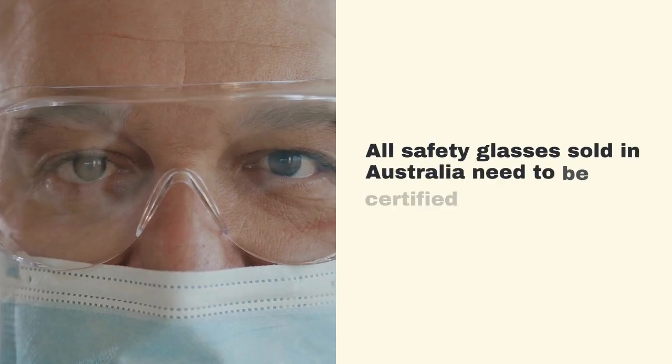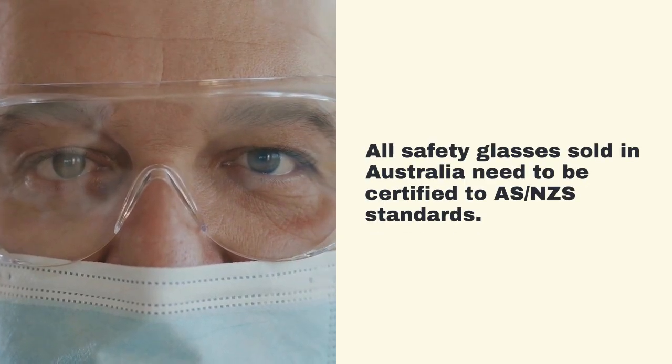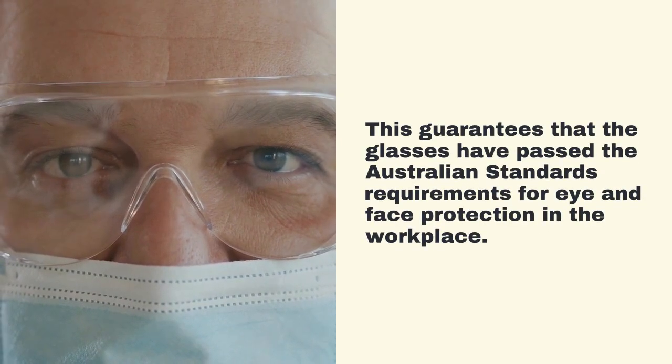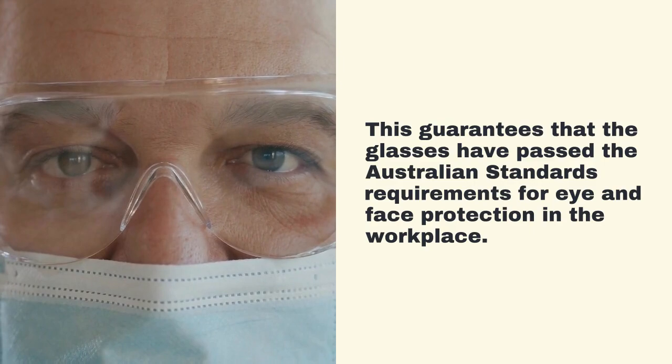All safety glasses sold in Australia need to be certified to Australia and New Zealand standards. This guarantees that the glasses have passed the Australian standards requirements for eye and face protection in the workplace.